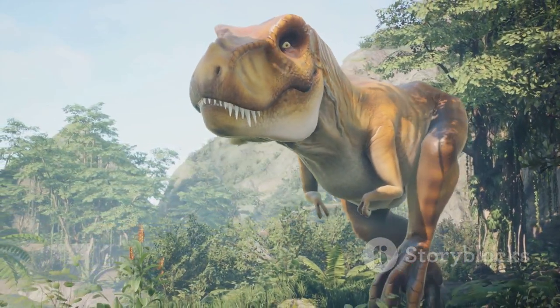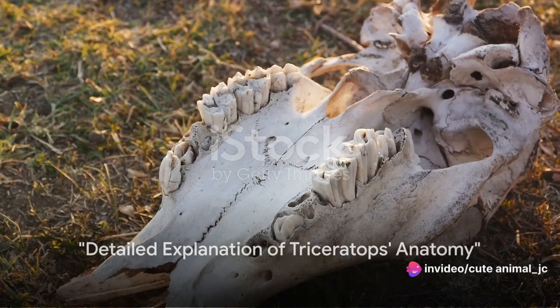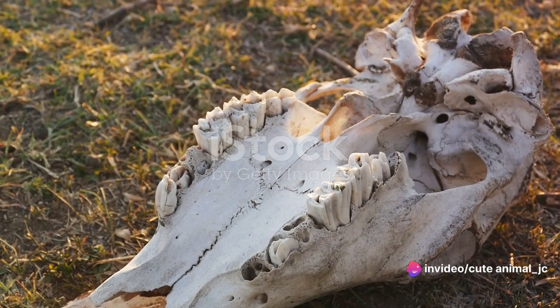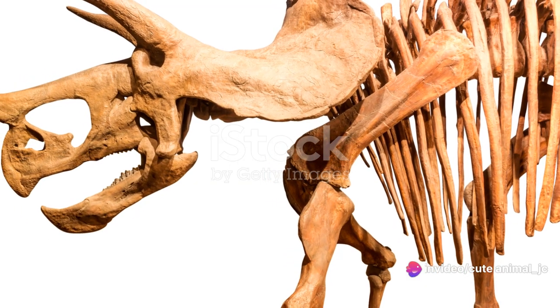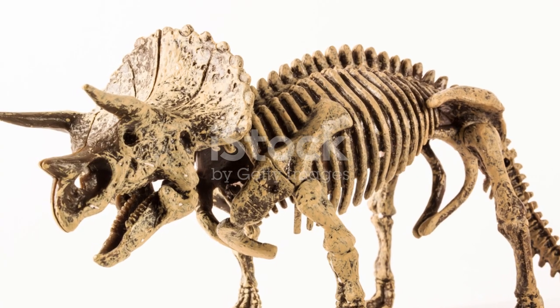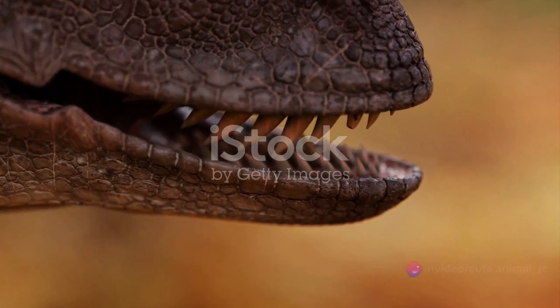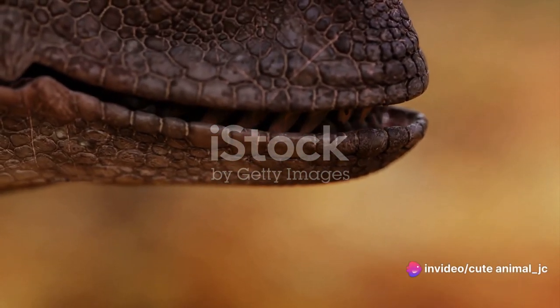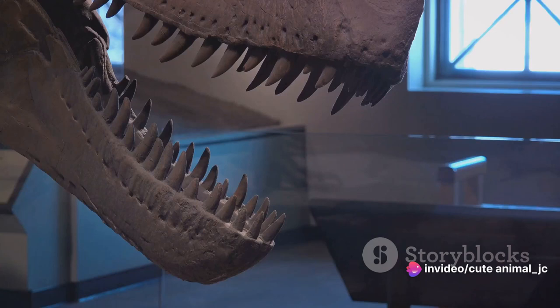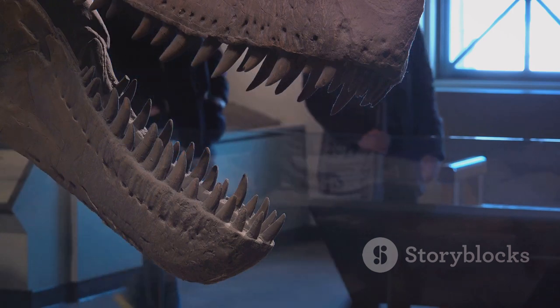Now let's delve deeper into the specifics of the Triceratops anatomy. The most striking feature of the Triceratops are its three horns — hence the name, which is Greek for three-horned face. These horns were not just for show; they were formidable weapons. The longest horn, located just above the nostrils, could reach up to three feet in length. Imagine the damage that could inflict on a predator.